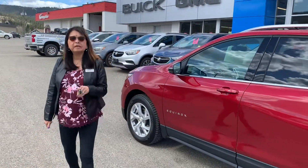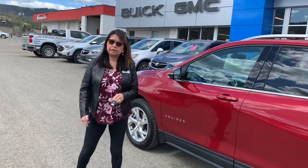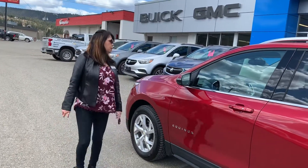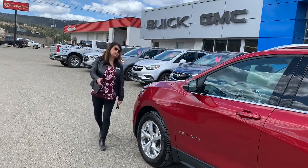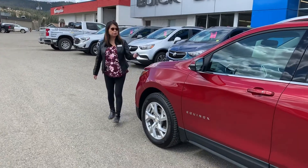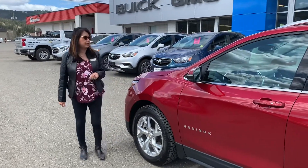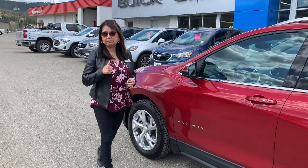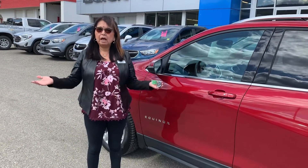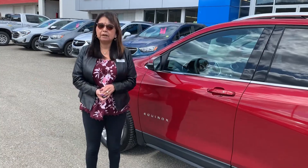A biweekly payment on this one here is $215 biweekly — sorry, my numbers were backwards, it's $215, not $251. Give us a call at 250-392-7185. You can either come down and see us at that number and we'll help you out. We're right on Mackenzie.